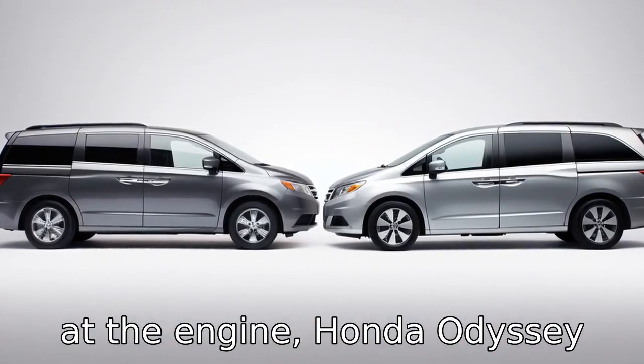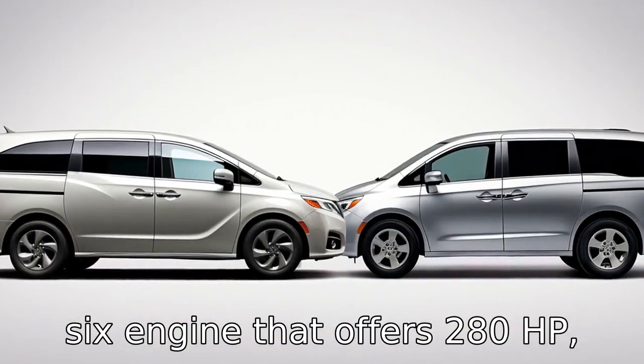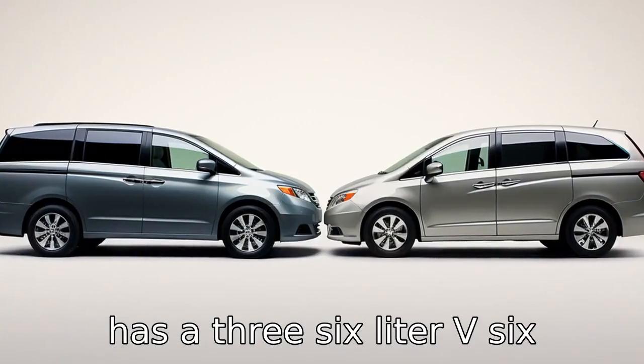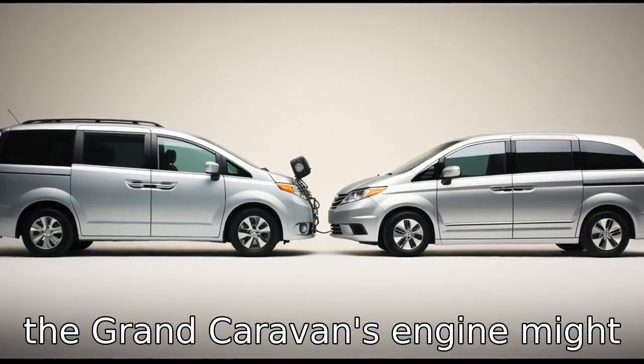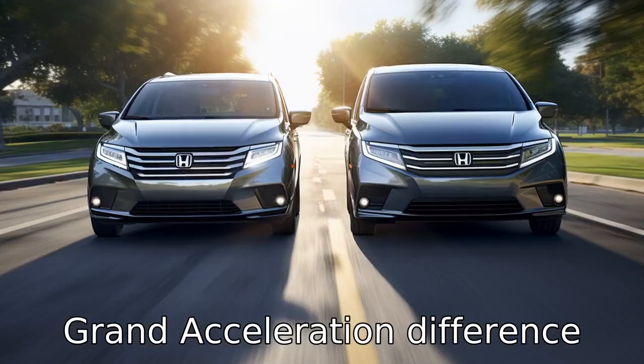Difference 2. Looking at the engine, Honda Odyssey comes with a 3.5-litre V6 engine that offers 280 horsepower, while the Dodge Grand Caravan has a 3.6-litre V6 engine with 283 horsepower. Although the horsepower difference is small, the Grand Caravan's engine might offer slightly more pickup and acceleration.